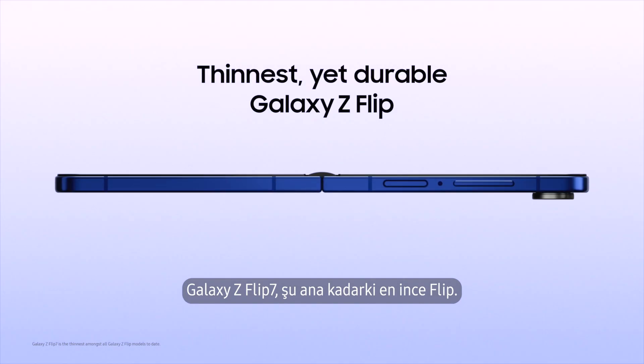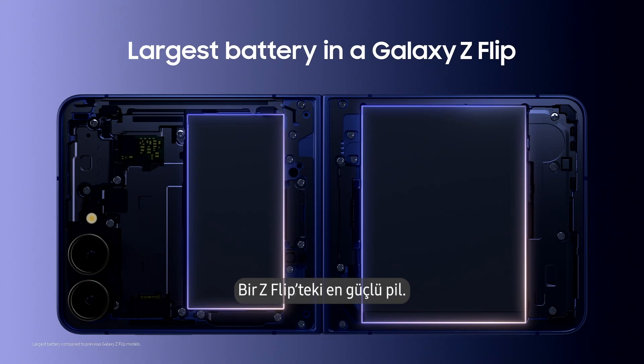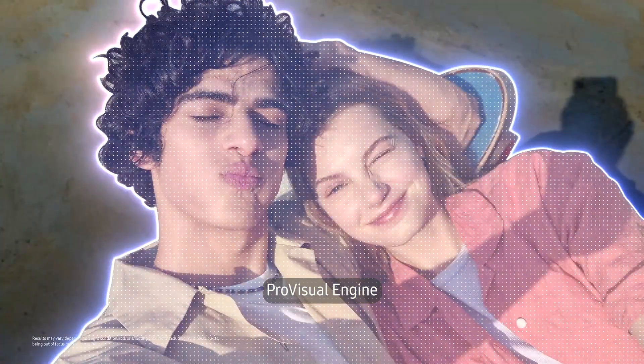Galaxy Z Flip 7 is our thinnest flip yet, offering a full-fledged large-side phone experience with the largest battery in a Z Flip. It features a powerful 50-megapixel camera with a pro-visual engine.